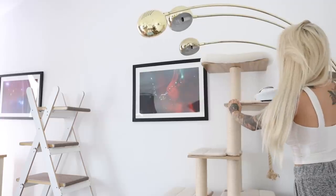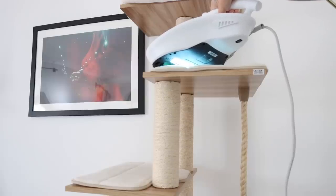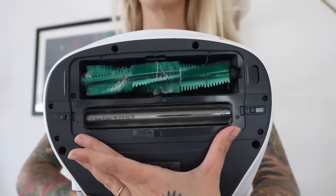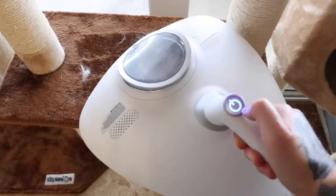The vacuum sucks up all the hair and dander, but at the same time it has a six-inch ultraviolet light which literally kills 99.99% of bacteria, mites, and even the little microscopic eggs you can't see.